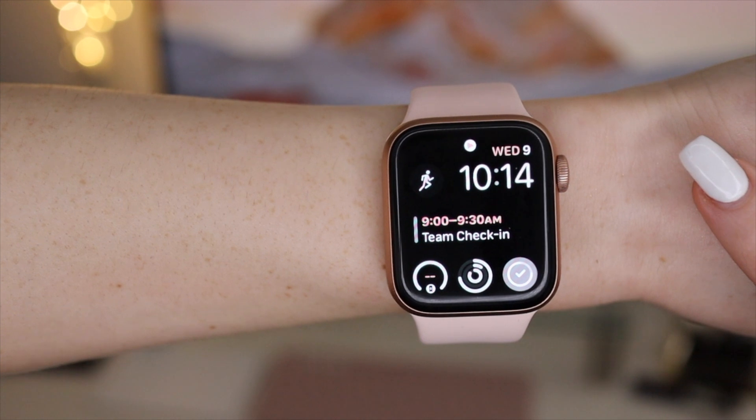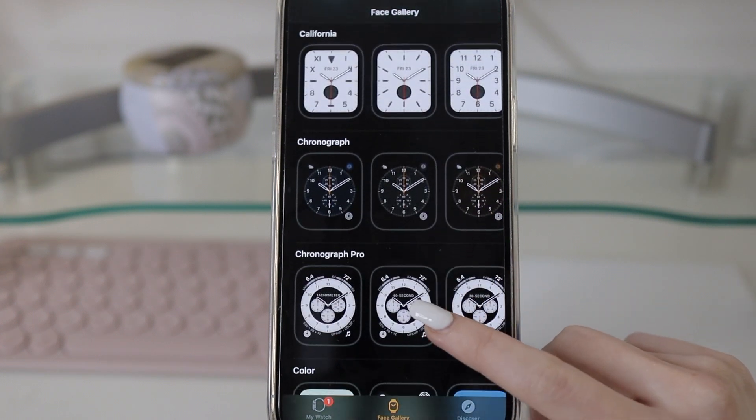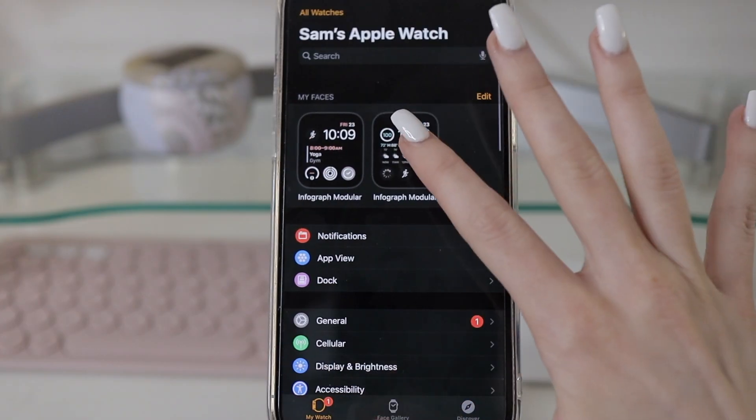Starting with my main complication or watch face that I use, it's just my default watch face. For those of you who aren't familiar, when you go into the Apple Watch app, you can see different options for watch faces and different setups. This one is just the most intuitive to me, so I use this setup for both of my watch faces. It's very clear, to the point, and most useful for me.